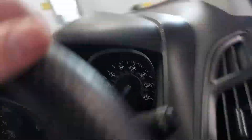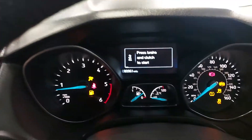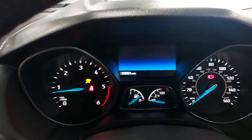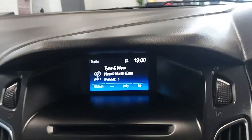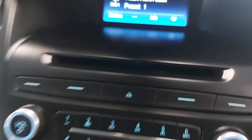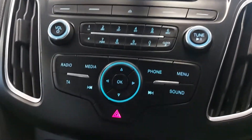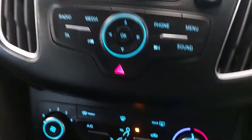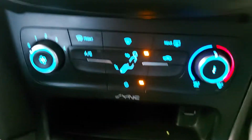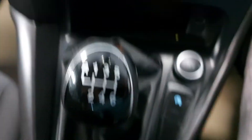Electric front windows, electric mirrors, push button start. It's got 80,961 miles on. You get the DAB radio, also FM and what not. You also get the elusive CD player, which you don't see much nowadays. You've got media Bluetooth streaming, so you can stream your music from your phone and obviously use the phone while driving — not that you should do. USB port, 6-speed gearbox.